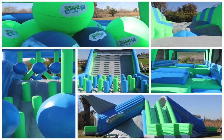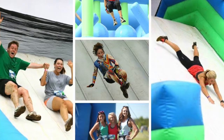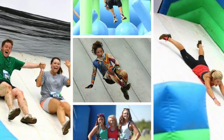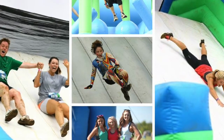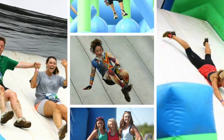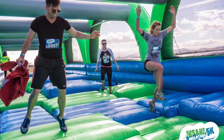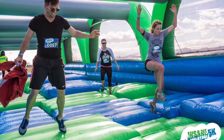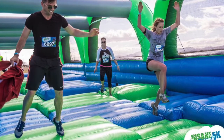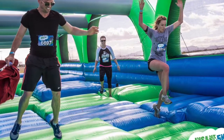Let's talk a little bit about the obstacles that people are going to get to jump in, jump through, fall down, and all that good stuff. We have 11 obstacles. If you go to our website, insaneinflatable5k.com, there's actually a button where you can take a look at all the obstacles. We've got a bunch of new ones this year making their debut, a couple old ones from last year that we refurbished and made a little bit better based on user feedback, and some really cool slides.